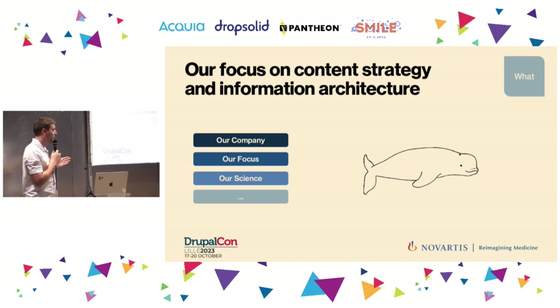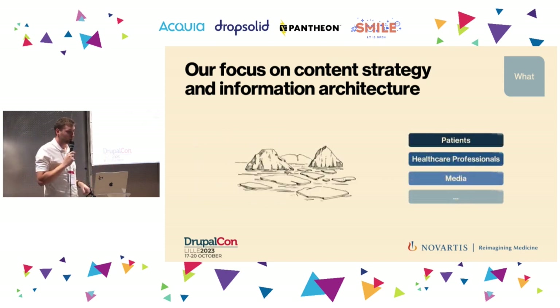Our communication strategy is very much audience-focused, so we went bold and decided to change our first-level navigation to put audiences first. The new top navigation reads: patients, HCPs, media, investors, partners, suppliers. This is actually very sustainable because audiences don't really change — in the pharma industry, you will always have patients and healthcare professionals. That was a great argument for changing the entire navigation.